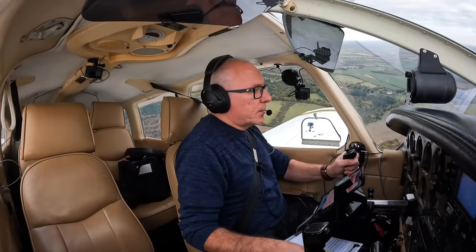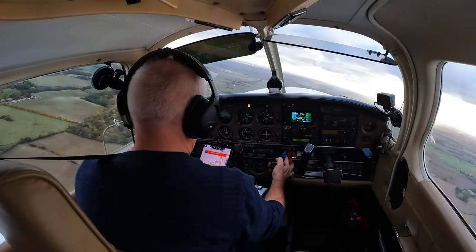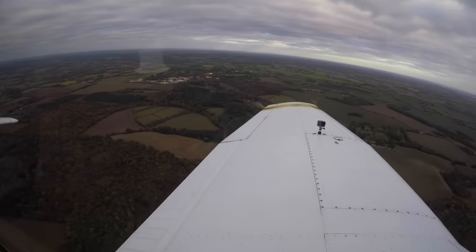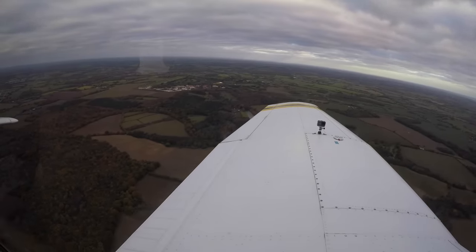I've decided not to publish the actual voices of the air traffic controllers that were on duty that day. That's a policy of mine when anything like this happens. Instead, I'll be speaking their transmissions word for word.